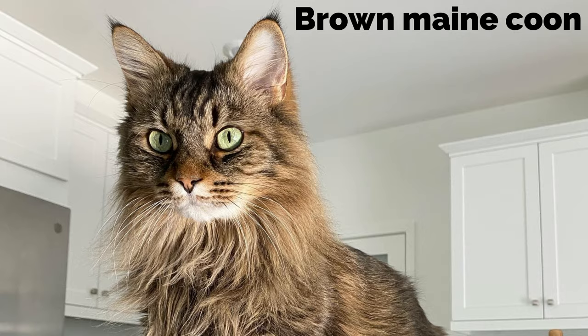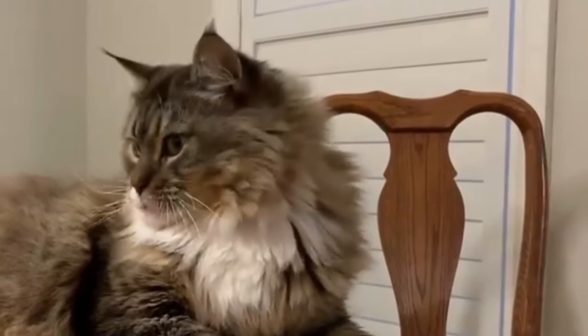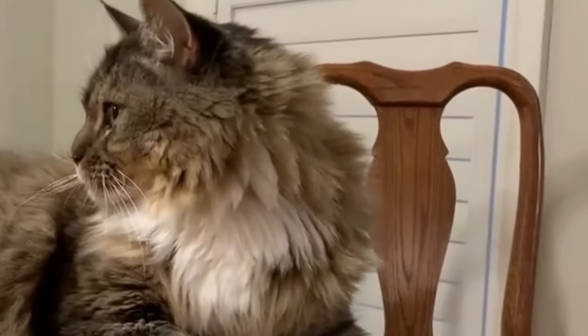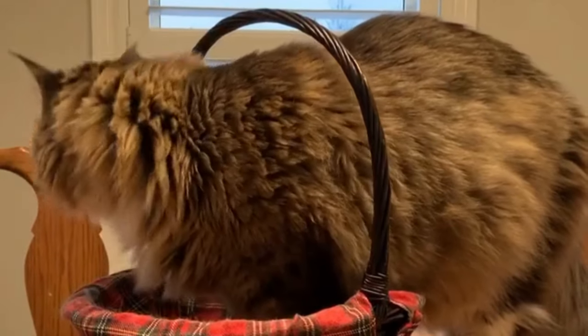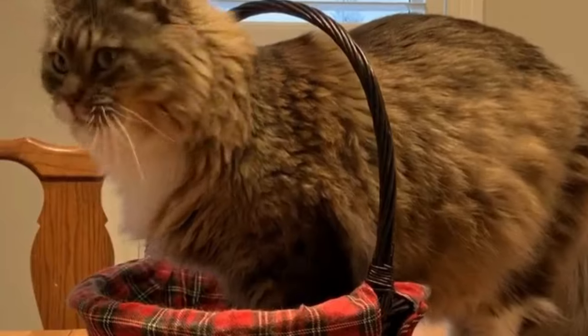Brown Maine Coon. Brown is one of the most common colors of Maine Coons. Easily found with patterns or without, they are no less beautiful than the rest of their species.